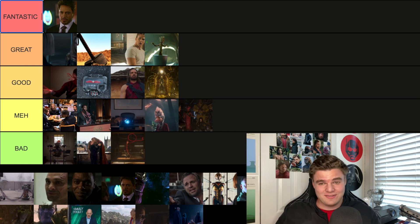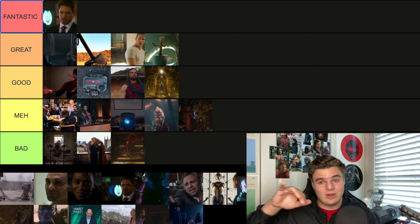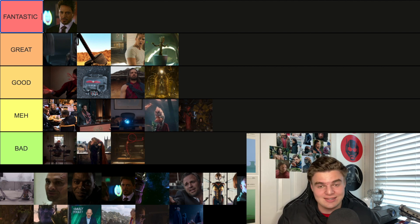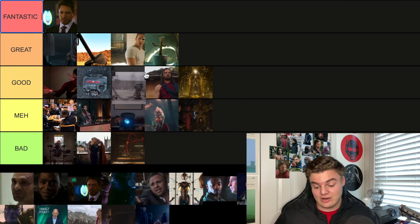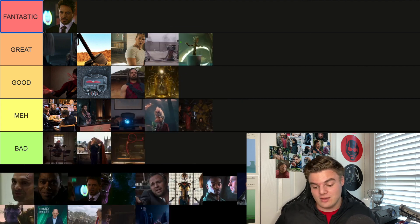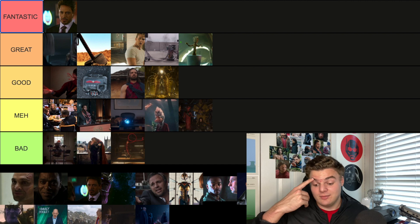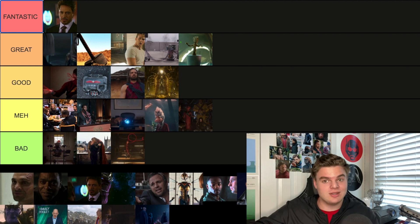The post-credit scene for Ant-Man and the Wasp — the actually good one — is directly after the Thanos snap. Scott is in the quantum realm trying to reach out to the radio — it's just dead white noise. Then we see Janet Van Dyne, Hank Pym, and Hope Van Dyne all got dusted. Scott's stuck there heading into Endgame. This one I've got to go Great — it was the craziest moment in that movie, a total bonkers gut punch after a breather film.